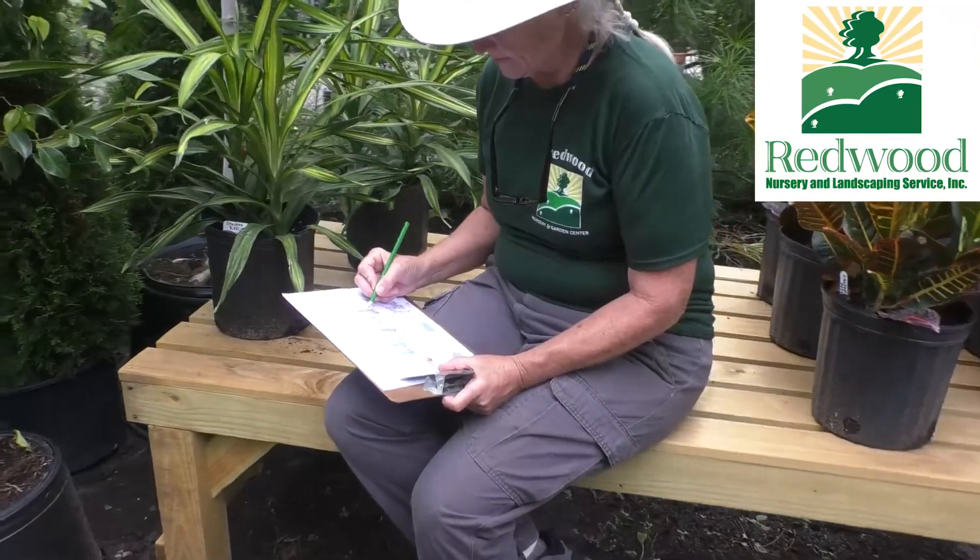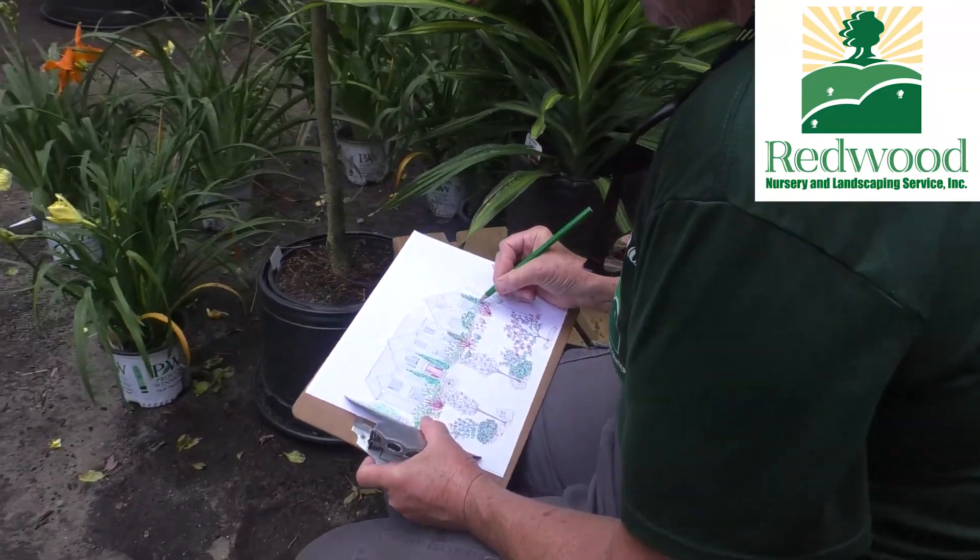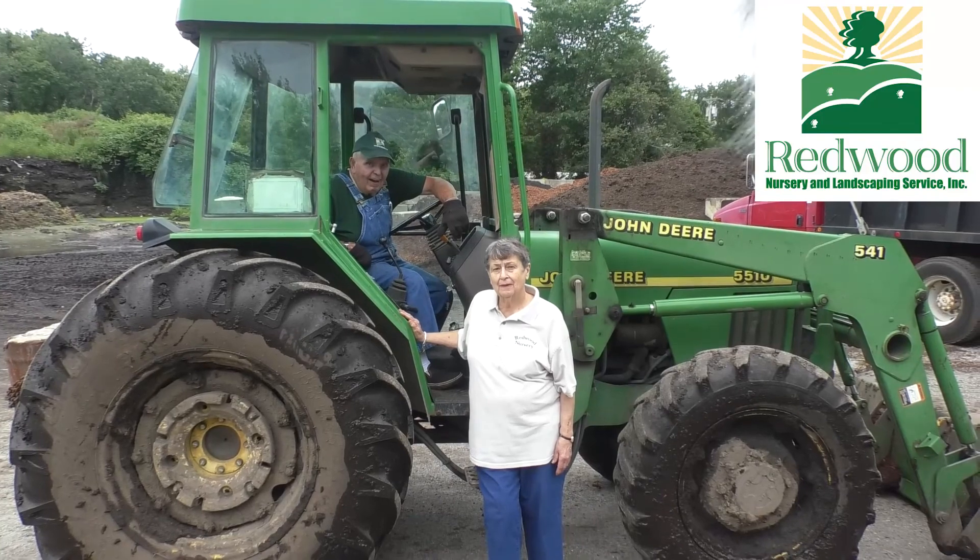We now have the Garden Center with my parents still involved and the landscape company. We couldn't do it without our family and the great team members that have been with our company for a number of years.